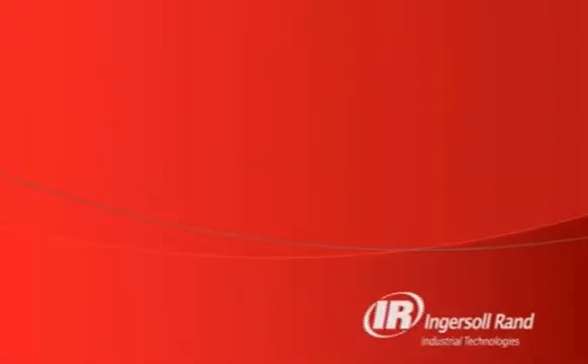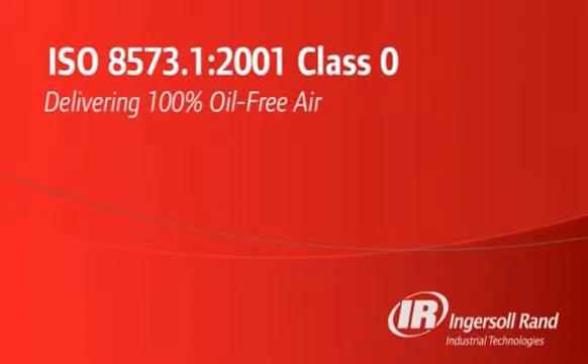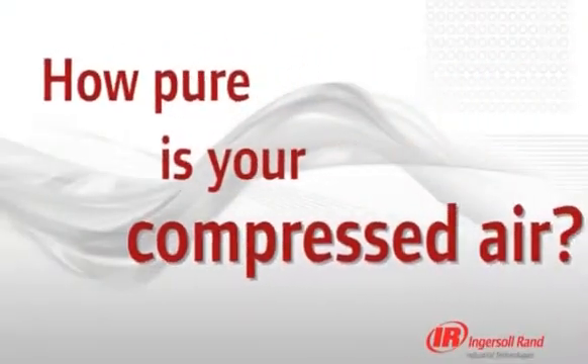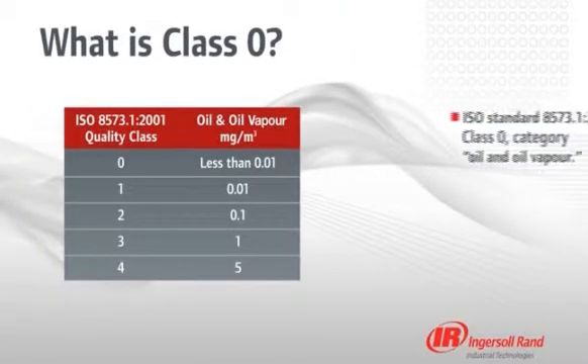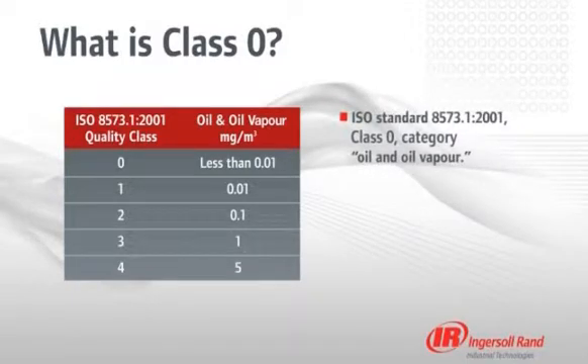Ingersoll Rand Industrial Technologies presents ISO 8573 Part 1 Class 0, delivering 100% oil-free air. How pure is your compressed air? One of the keys to ensuring you achieve and maintain acceptable air quality for your critical application is by knowing industry air quality standards and their allowable levels of contaminants.